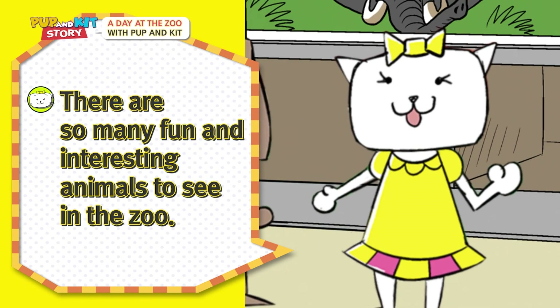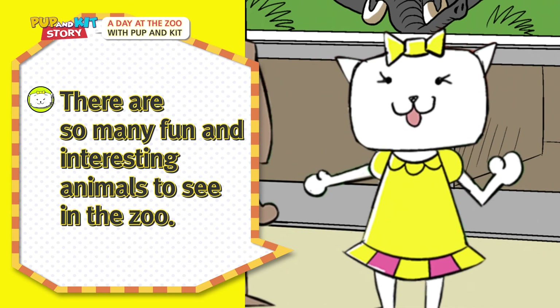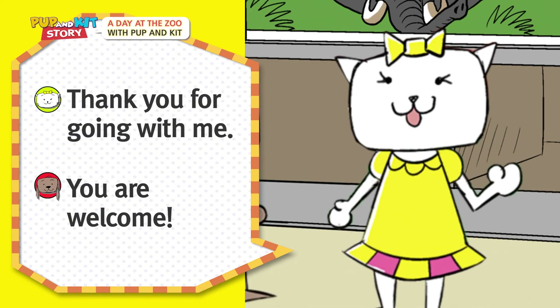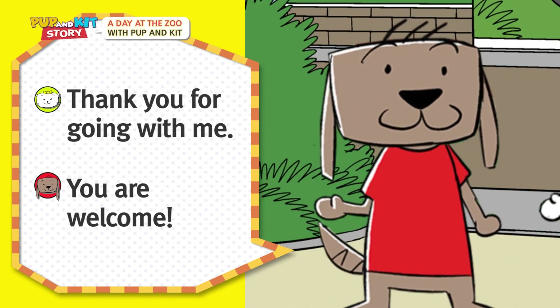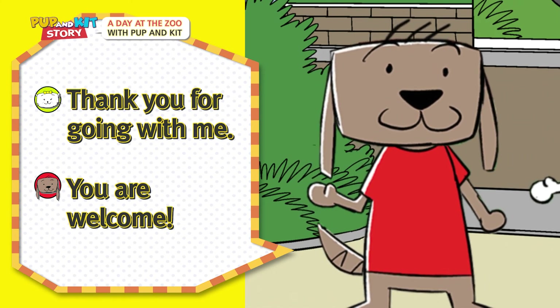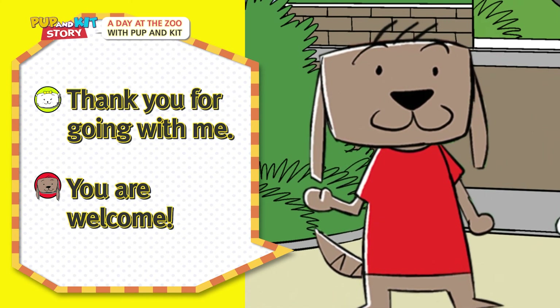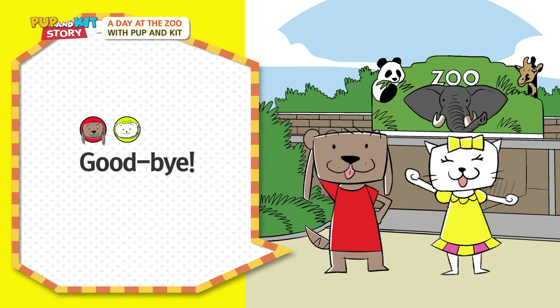There are so many fun and interesting animals to see in the zoo! Thank you for going with me! You're welcome! Goodbye!